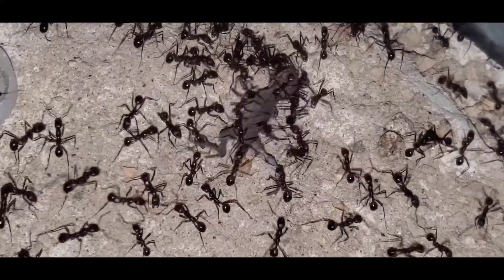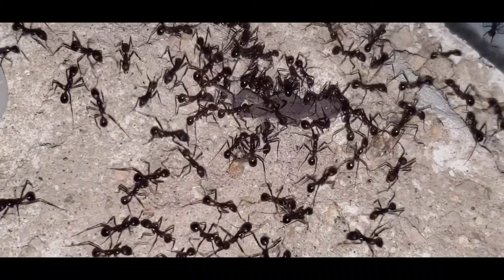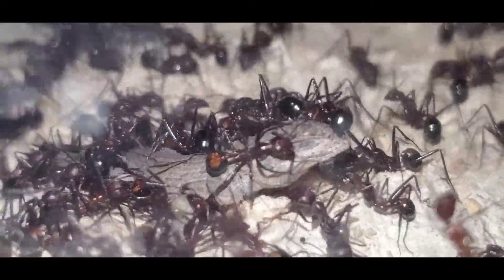They immediately jumped on it and started carrying it towards the entrance of their nest. This species of ant has a very small social stomach, so they always try to take their prey directly into the nest if they can.